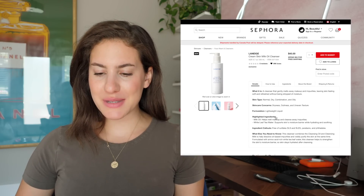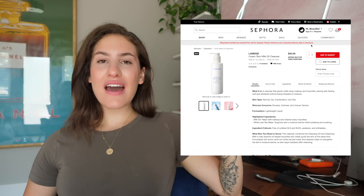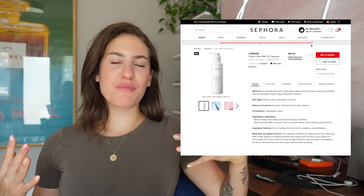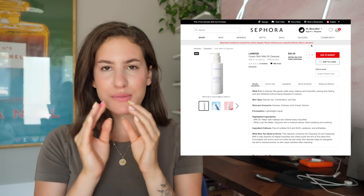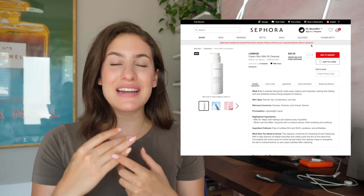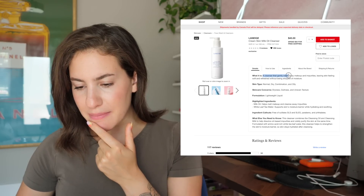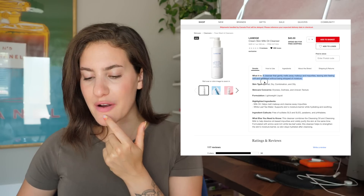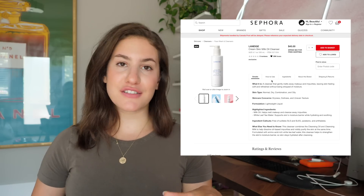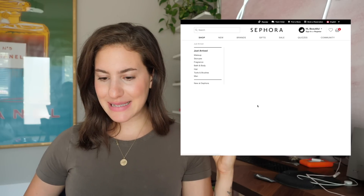This is a new product from Laneige — Cream Skin Milk Oil Cleanser. Say no more, add to basket. I love a good creamy, oily, milky cleanser, especially when I am taking off my makeup. As somebody with dry skin, those milky oily cleansers make my skin so happy because it doesn't strip it — it actually makes my skin feel moisturized by the end of my cleansing process. It says it gently melts away makeup and impurities leaving skin feeling soft and refreshed without being stripped of moisture. I actually needed a new cleanser in my life, so this is perfect. I love Laneige and so many of their products — that is coming home with me.